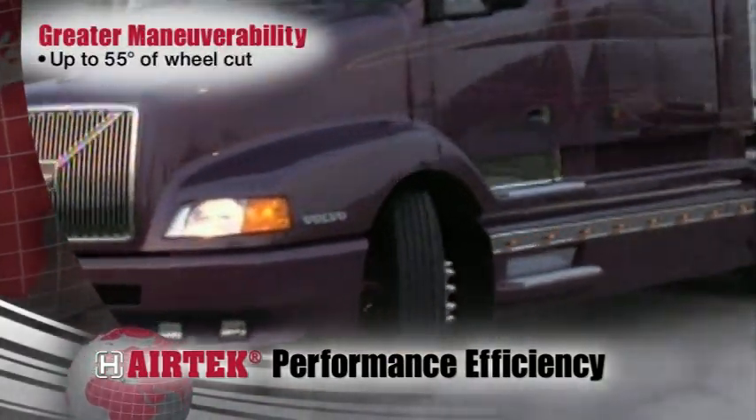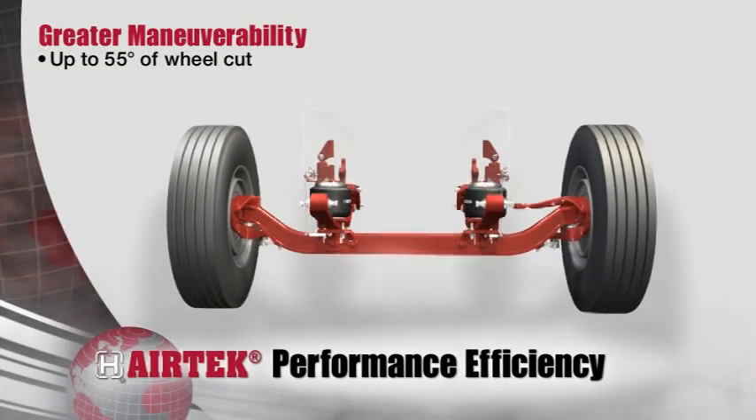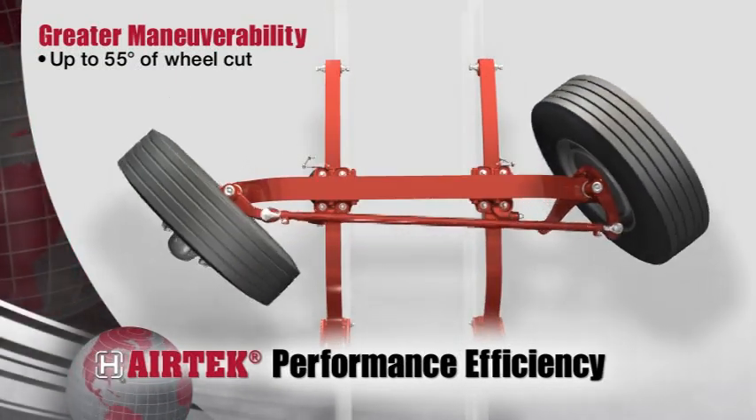Airtek combined with Steertek NXT provides up to 55 degrees of wheel cut to provide greater maneuverability.